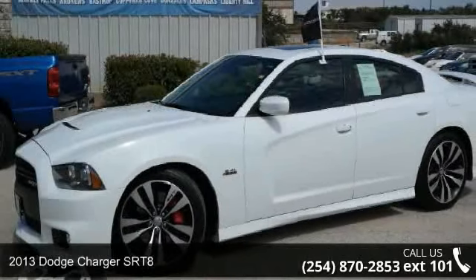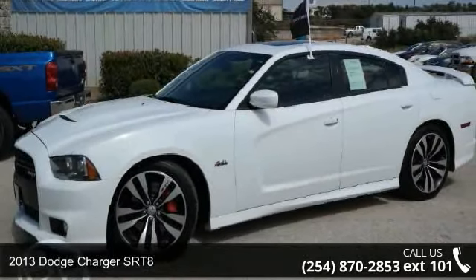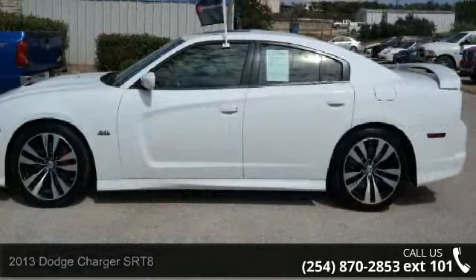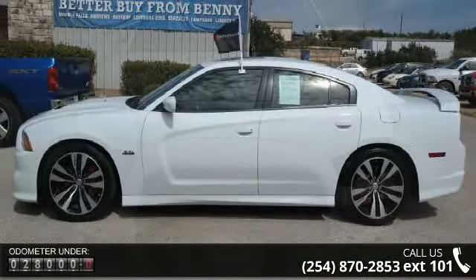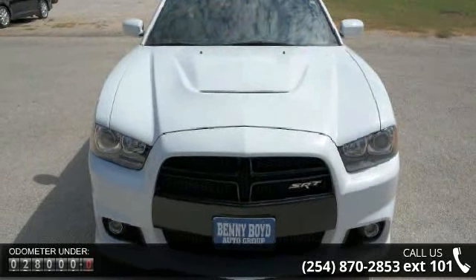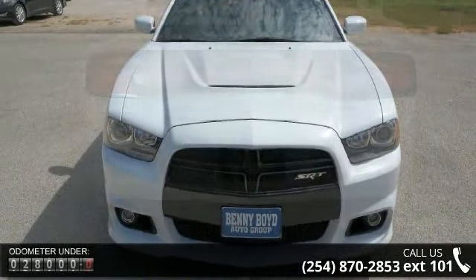Arrive in style with this 2013 Dodge Charger SRT8. If you are looking for a first-rate auto, this one could be yours today. This vehicle comes with a reliable eight-cylinder engine connected to a smooth-shifting automatic transmission.